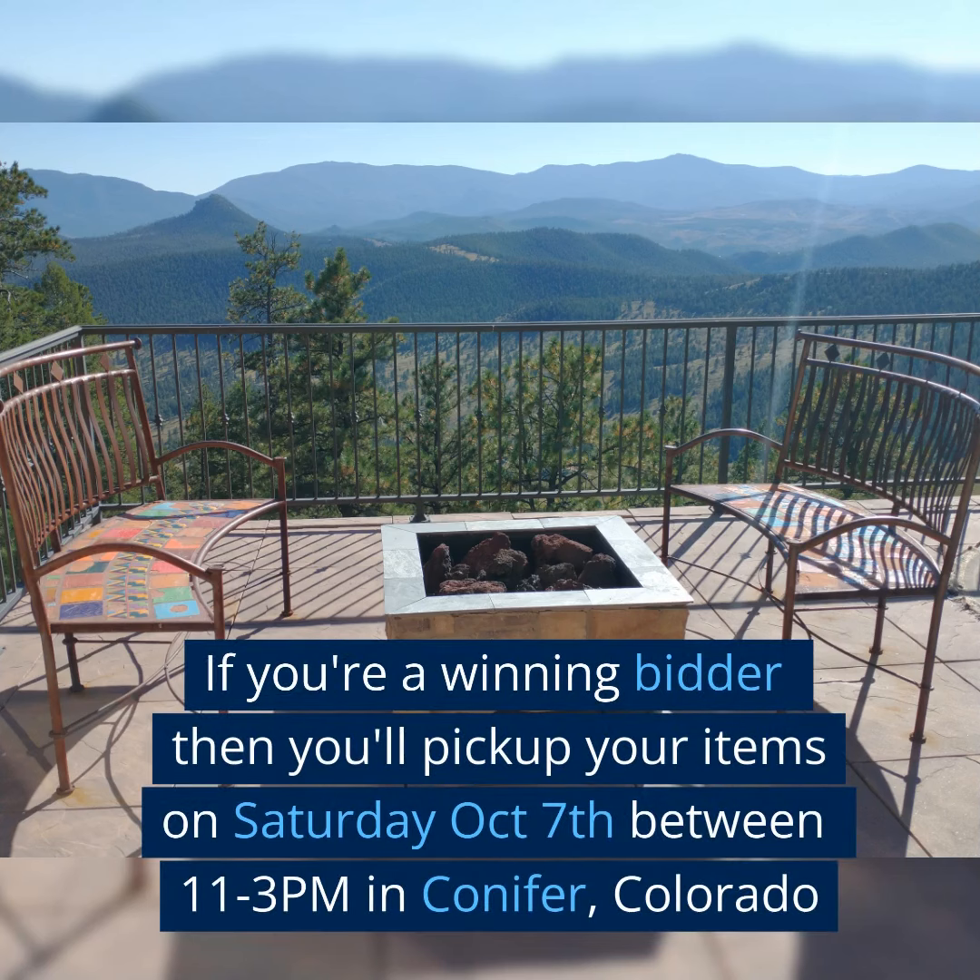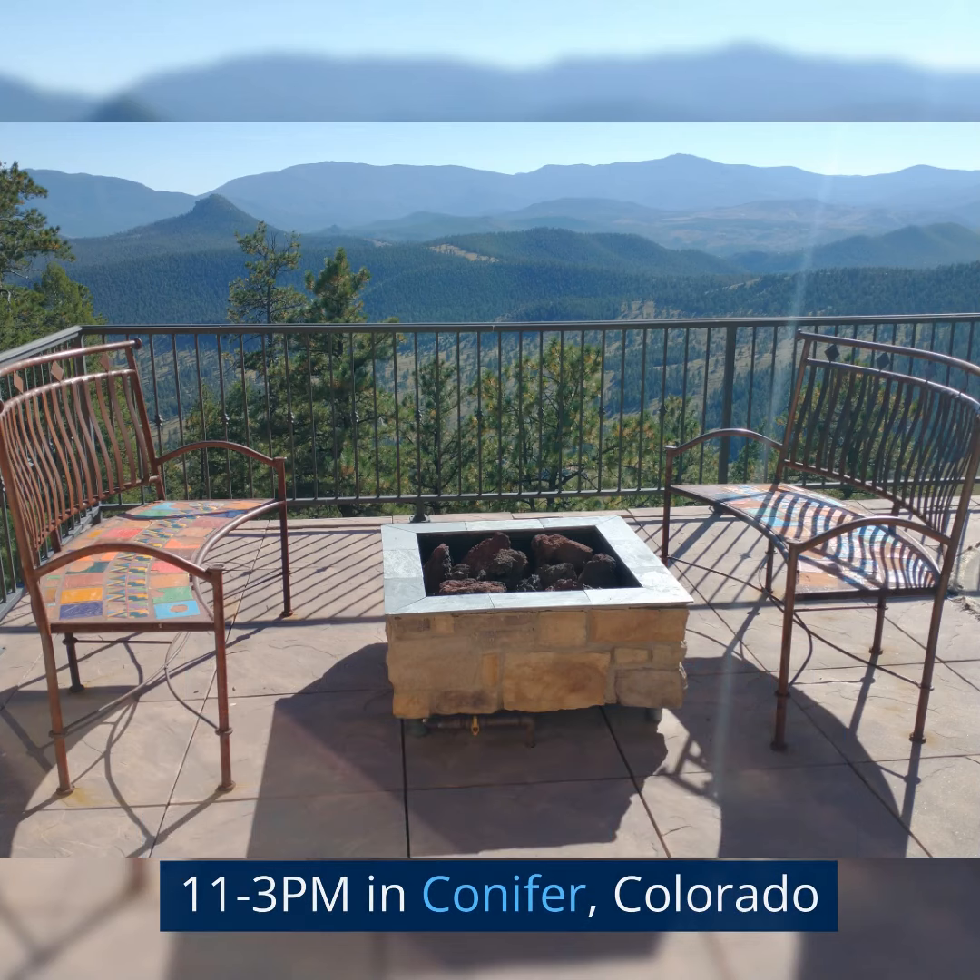If you're a winning bidder, then you'll pick up your items on Saturday, October 7th between 11 a.m. and 3 p.m. in Conifer, Colorado.